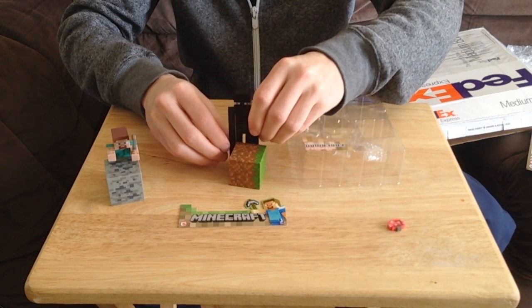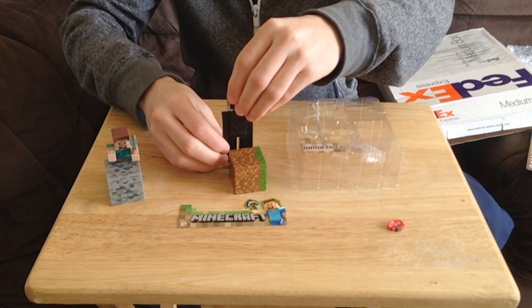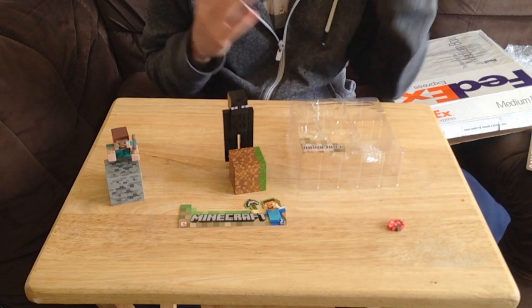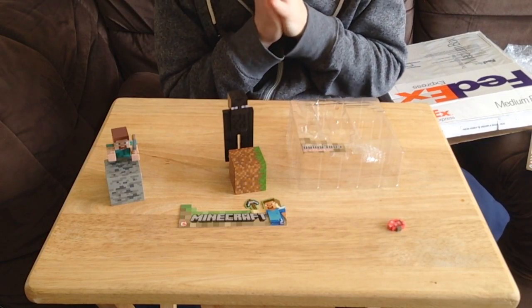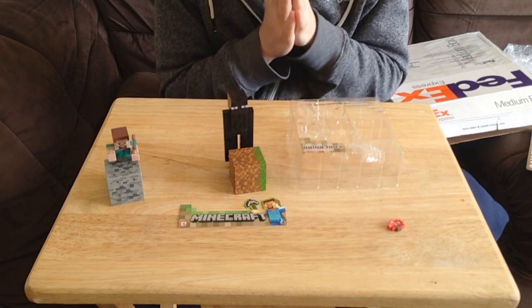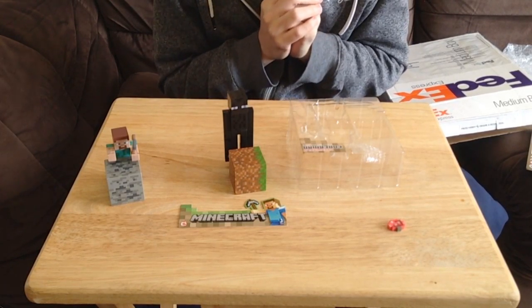I will have links to these toys and everything in the description guys. Check out Jazwares in the description as well. But hopefully you did enjoy something different on my channel — if you can hit that like button, please do. And make sure you check out the company who kindly sent them to me. I'm Echo, have a great day and I'll catch you next time. Bye.